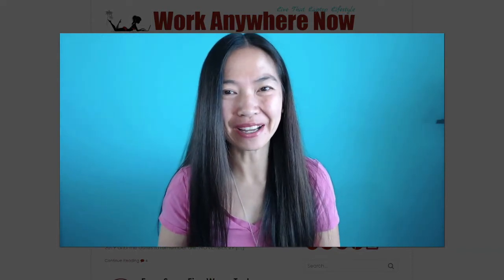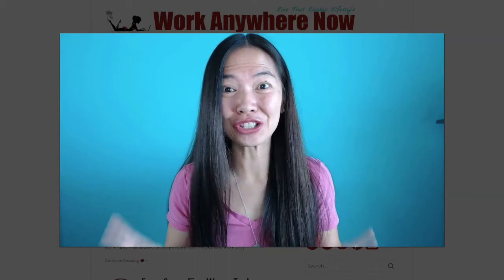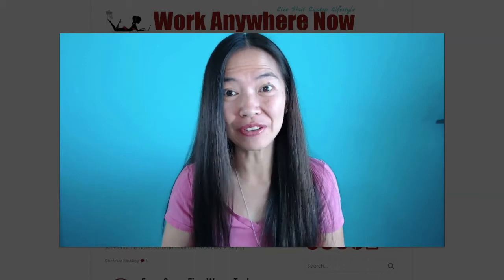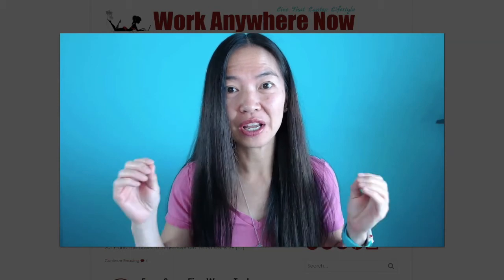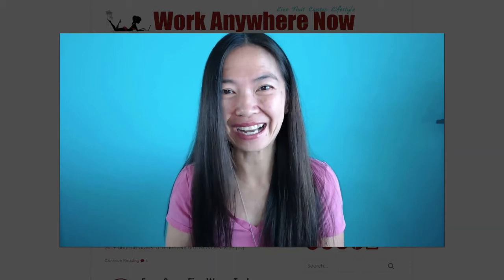Hello everybody, thanks for coming to my channel today. My name is Grace, also known as Little Mama, and I'm from the blog WorkAnywhereNow.com. In this video today, I'm going to show you how to earn up to $17 per hour with this app that pays you to deliver groceries.